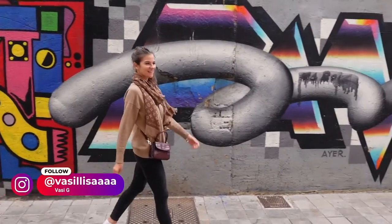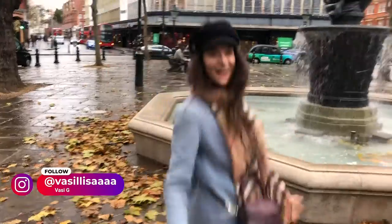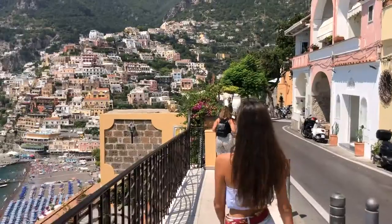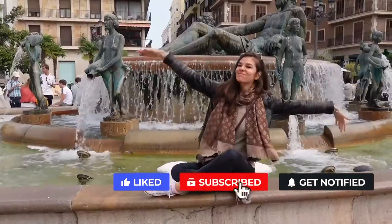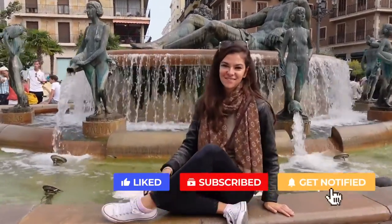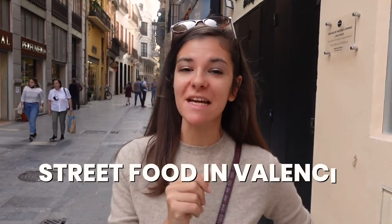Hi everyone! My name is Vasi, I live in London and I usually make videos from there but I also love traveling, and this is why today we are in Spain. Hola Curious Gang! Today we are in the city of Valencia and we're going to explore the street food and especially the market.